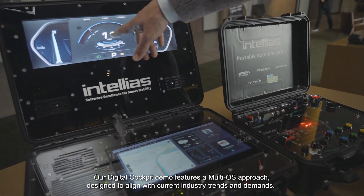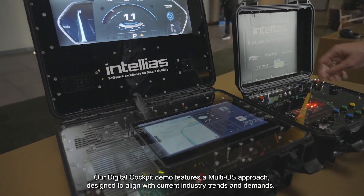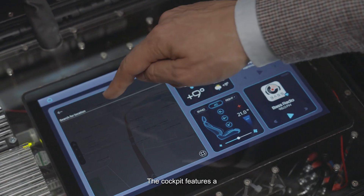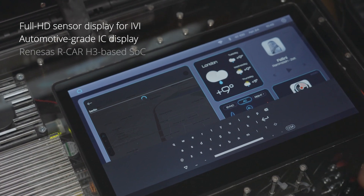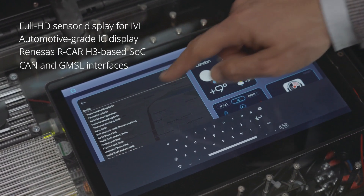Our digital cockpit demo features a multi-OS approach designed to align with current industry trends and demands. This includes support for widely used operating systems such as Linux, Android Automotive, and real-time operating systems. The cockpit features a full HD sensor display for IVI, an automotive-grade IC display, a Renesas ARCA H3-based SOC, and CAN and GMSL interfaces.